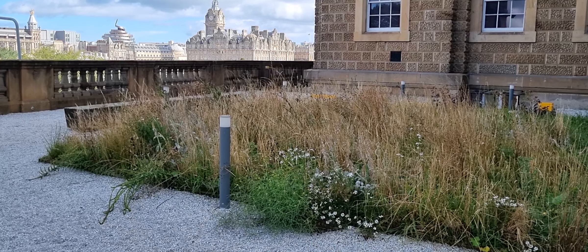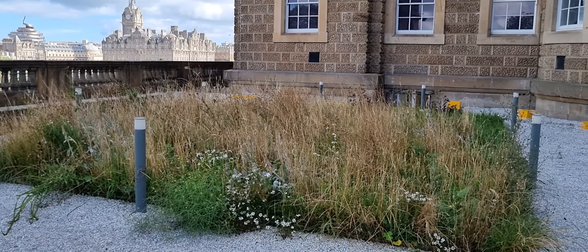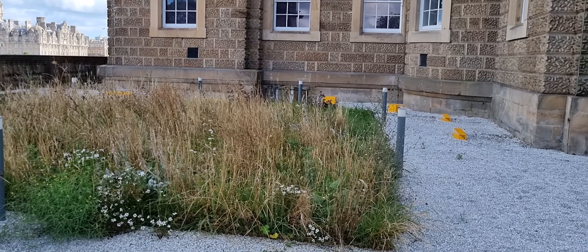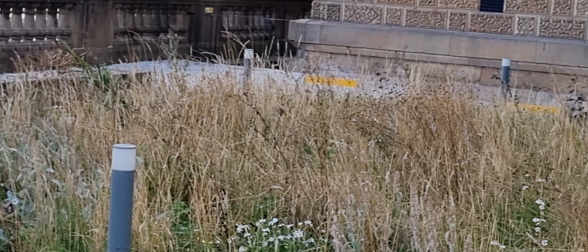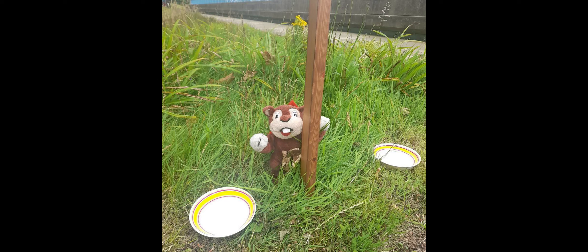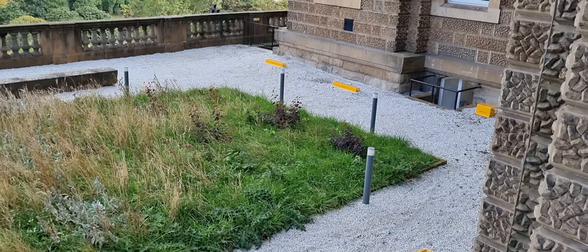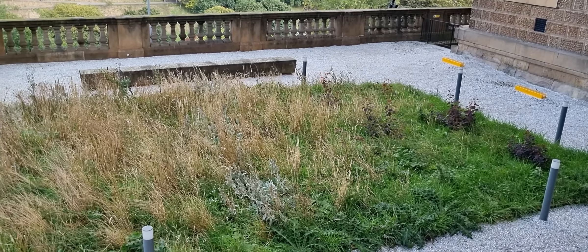What sort of wildlife is the project designed to encourage? By improving the natural landscape around the Mound, we're hoping to attract more natural wildlife, both common and endangered. Look out for species such as carrion crows, blackbirds, butterflies, squirrels and even wood pigeons. And if you're very lucky, you might even see some more rare animals such as bats, hedgehogs and swifts.